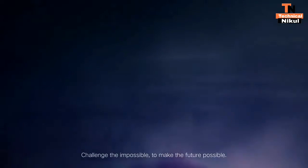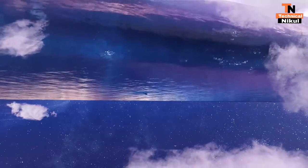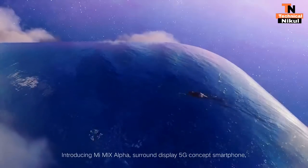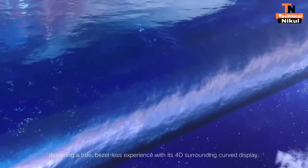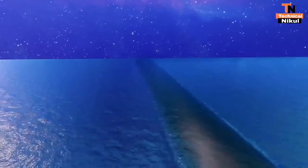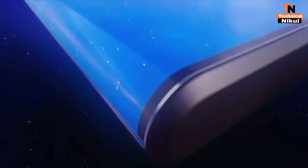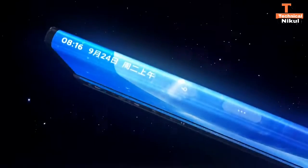This is the first time of Mi Mix 4 in the world — the first phone with an under-display camera. You can see a 16:67 display ratio, and this phone comes with a 5000mAh battery.